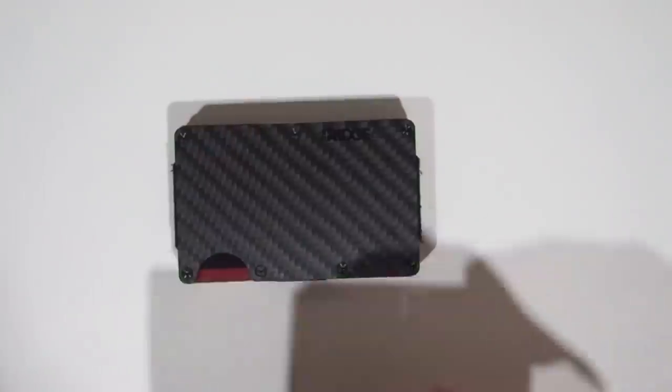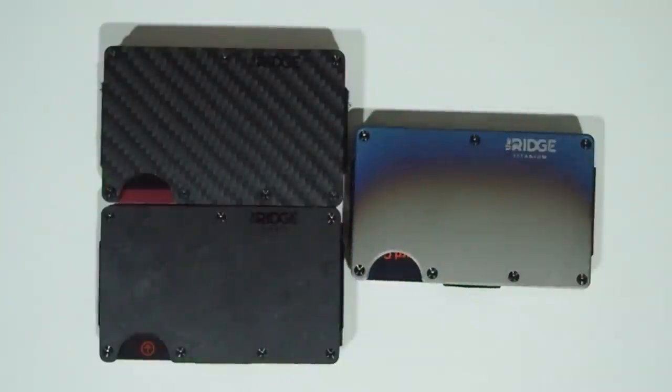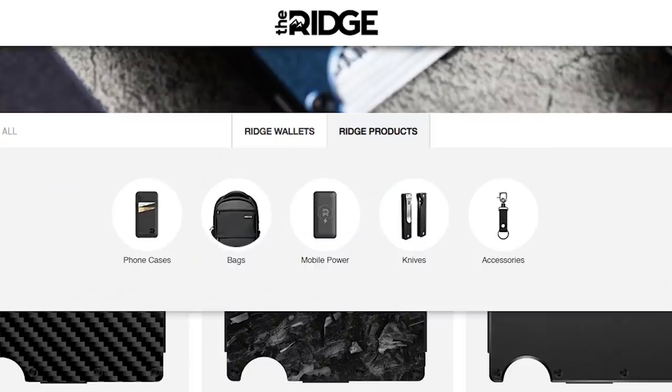The Ridge Wallet comes in a whole range of styles including carbon fiber, forged carbon, titanium and many other styles to suit your needs. Ridge also offers other great accessories like phone cases, bags, mobile charging, knives and a lot of other great quality products.